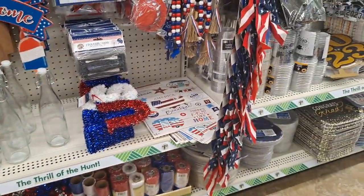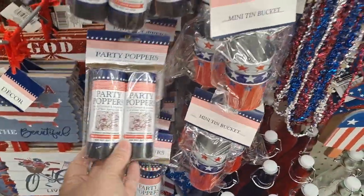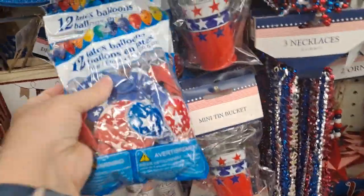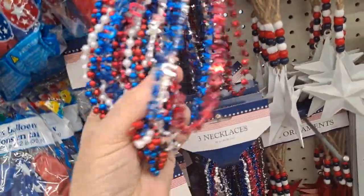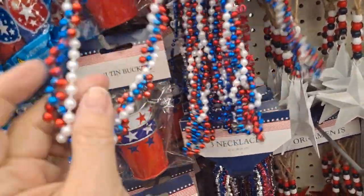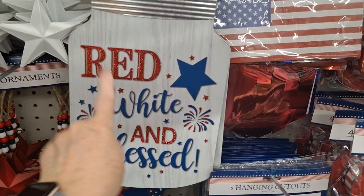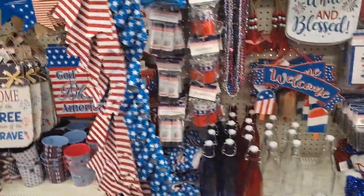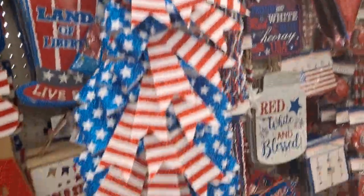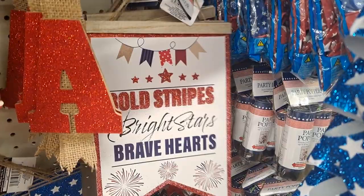The tinsel, deco mesh, bottles, mini buckets, party poppers, balloons. The necklaces — you have the stars, USA, and the new little pearls. 'Proud and true, red white and blue,' 'Hooray USA,' 'red white and blessed.' Very nice. Then the welcome signs, the bows — these are plastic. 'Land of liberty,' 'live free,' 'bold stripes bright stars brave hearts' — that's new.